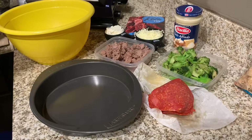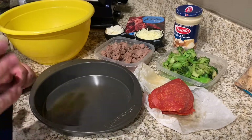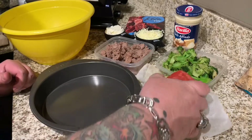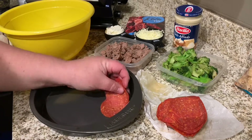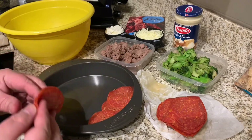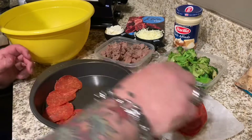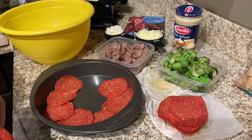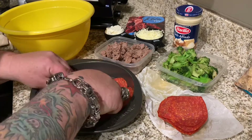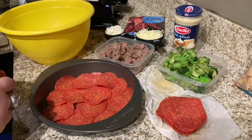Alright guys, I don't know what they call this — this is just one of my favorite recipes. I'll leave all of the ingredients and nutrient breakdown down in the description. This is a keto dish. I have one half pound of pepperoni, and what I'm going to do is start by layering the bottom of the pan with the pepperoni. The fat from that pepperoni will coat the bottom of the pan and keep it from sticking, so that's why I put this on there first.